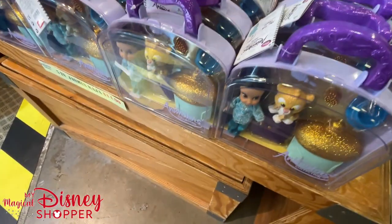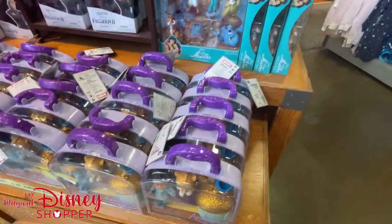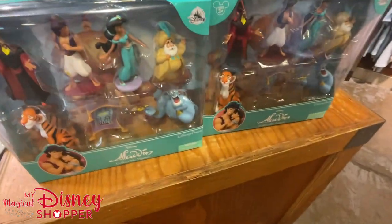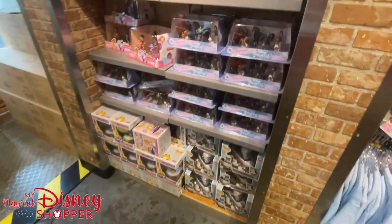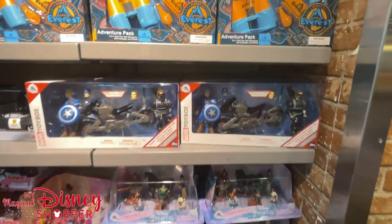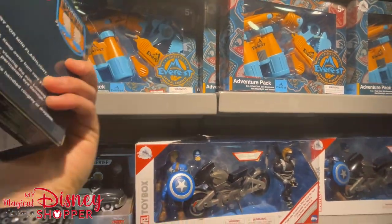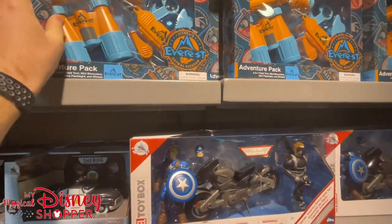Down below we have the Jasmine Animator Collection for $14.99. Going around, there are Aladdin collectible figures from the original movie — love that movie. A couple more toys: the Everest pack for $6.99, was $12.99, right at 50% off.